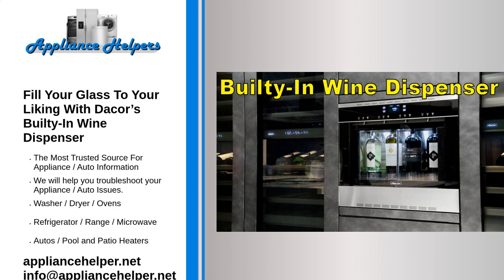The dispenser can be finished in silver stainless or graphite stainless and installed flush with any kitchen cabinetry. LED lighting puts the selected collection of wine on display for a tasting or drinking experience that feels hyper-luxurious right from home. Dacor's 24-inch built-in wine dispenser is available now for $5,999.